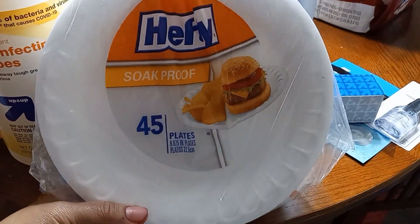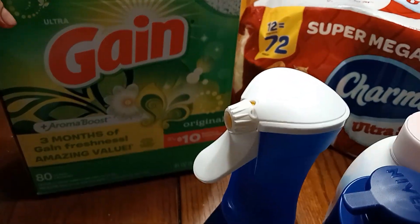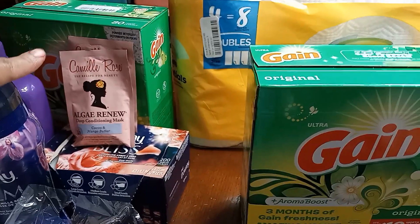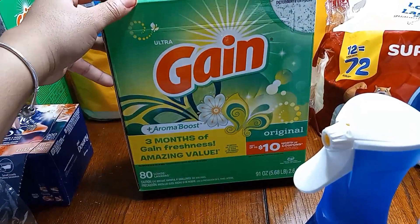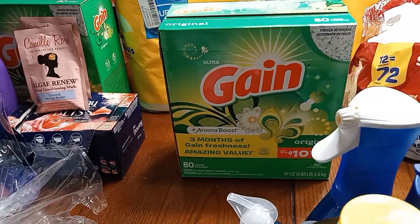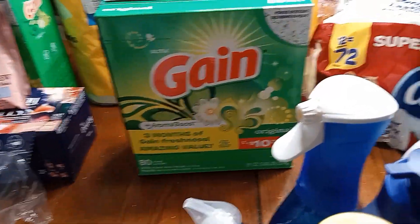We got the healthy soap-proof paper plates. And back here is another Gain — this is the Gain we have left over from the last shopping haul, and this is the Gain I just purchased today. So we are super good on washing powder, and we're still using the Tide box we had from the last haul as well.